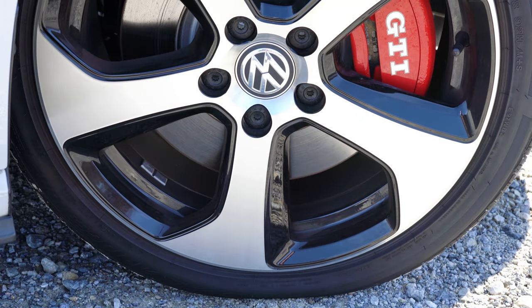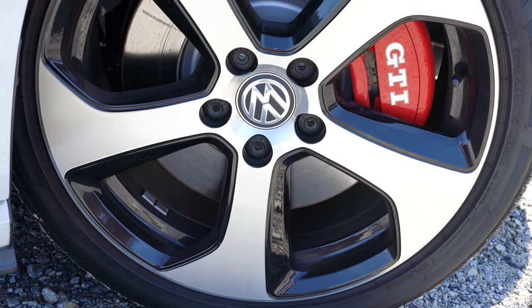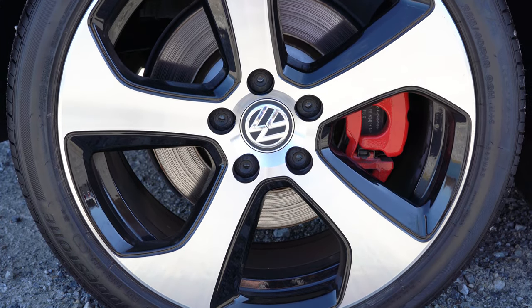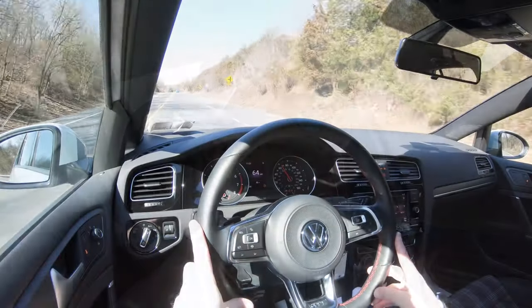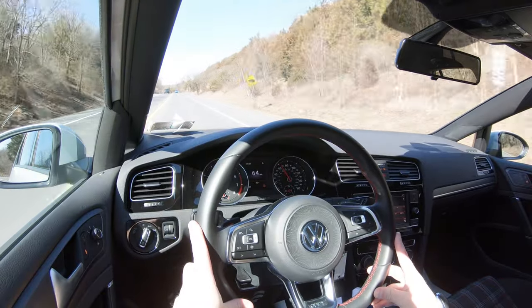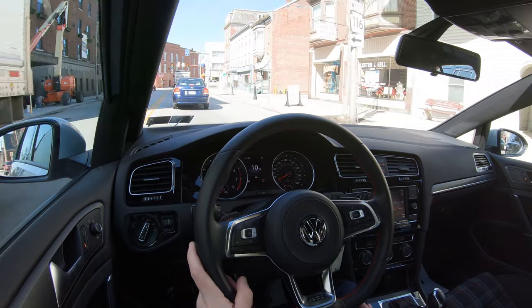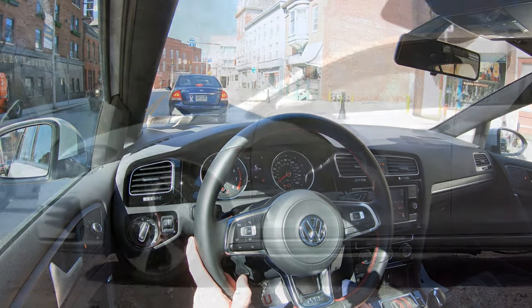To go along with that acceleration, braking is equally important. You will find 13.4-inch ventilated front discs and 12.2-inch ventilated rear discs, along with red brake calipers for all trim levels. As far as braking feel goes, it's very nice — this thing immediately brings you to a stop. I actually had a yellow light pop up on me while going through downtown and it stopped instantly.